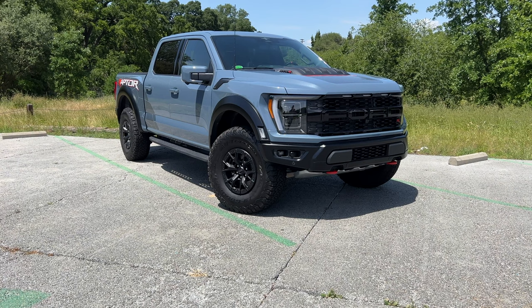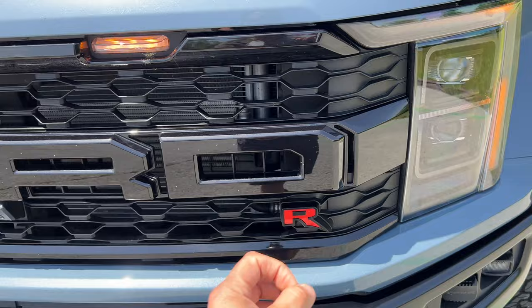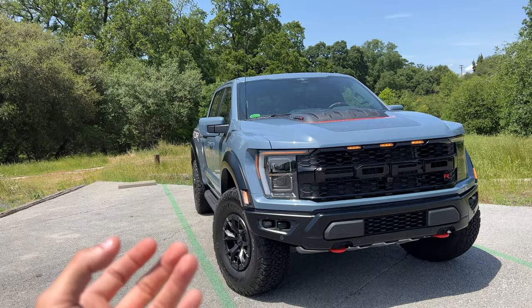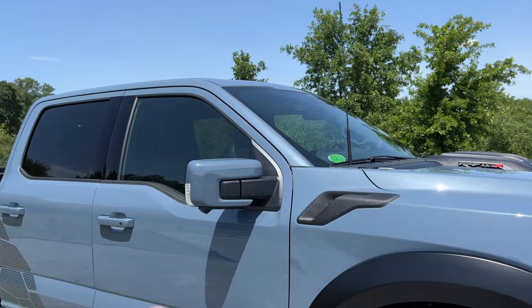Right behind me is the Raptor R — the V8 supercharged Raptor that everybody has been asking for. Here it is in its full glory. You've got the Code Orange 'R' emblem right here; basically this is the only way you can identify a standard EcoBoost Raptor from the Raptor R. The red — or Code Orange — 'R' badge and the large hood bulge are exclusive to the Raptor R because it needs that space for the V8.